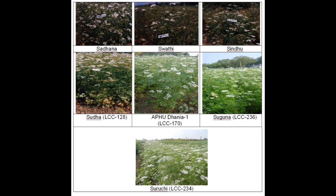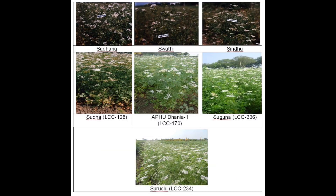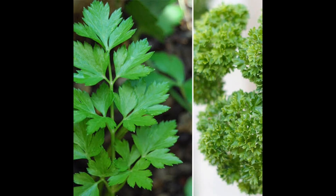About this crop: it is a rabi crop. It requires black soil if it is rain-fed, and if it is light soil, it needs irrigation.